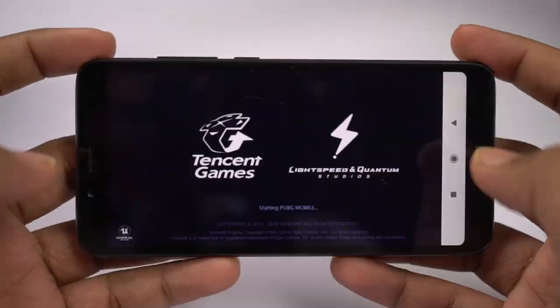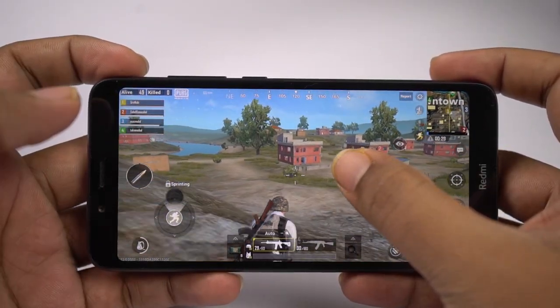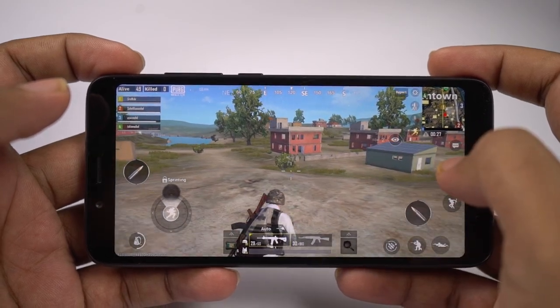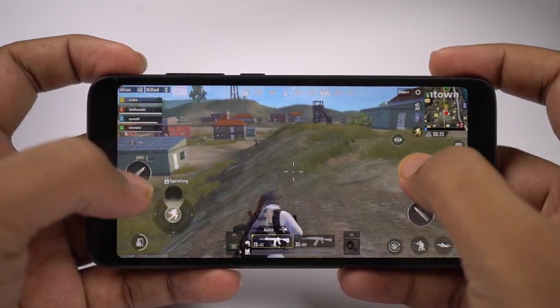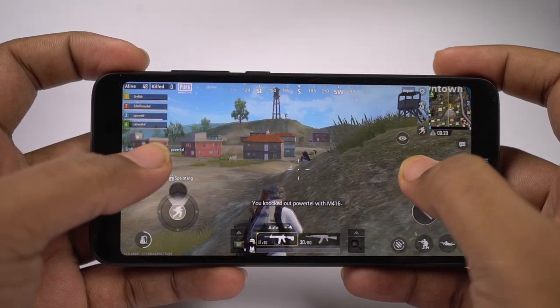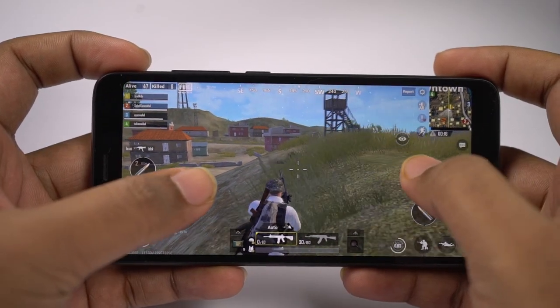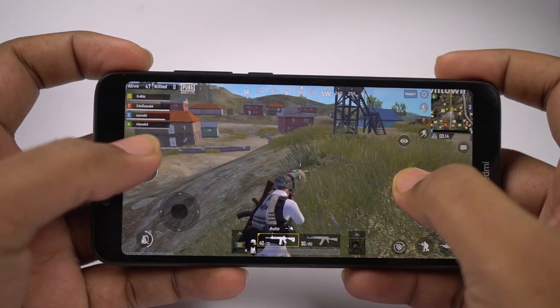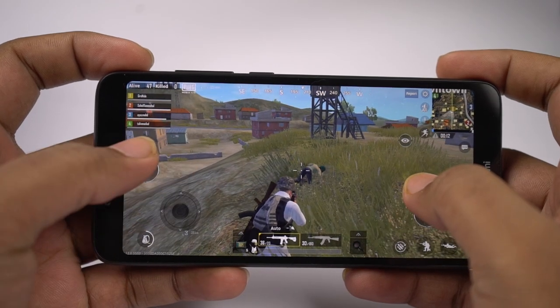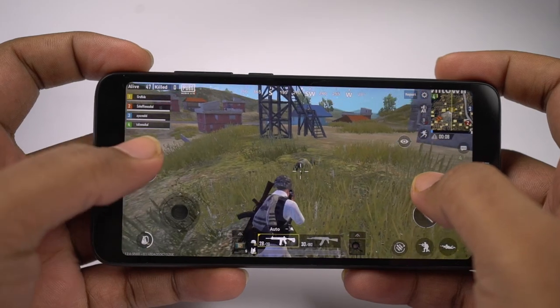Next I'll be playing PUBG Lite. As you can see, visuals are looking pretty good. You can't see any details properly due to the display, the resolution, and the low graphics settings on the game, but on the positive side I couldn't notice any lag.